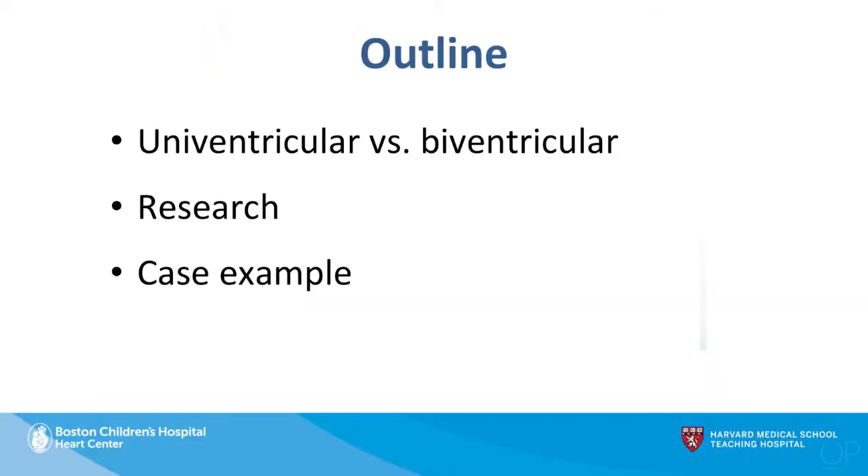Here's the outline for the next few minutes. I'm going to begin with some overview comments about univentricular versus biventricular repair in patients with borderline size left heart structures and the decision-making around that. I'll then present results of a recent research study we did, and show a case example where those results are applied in clinical practice.